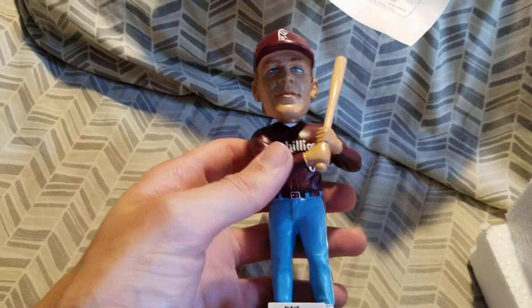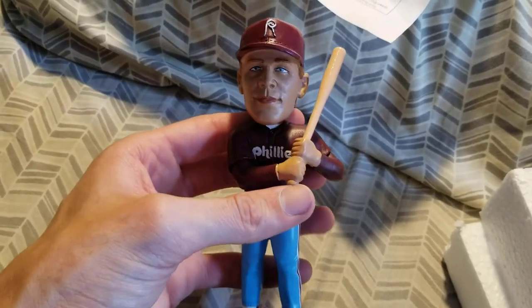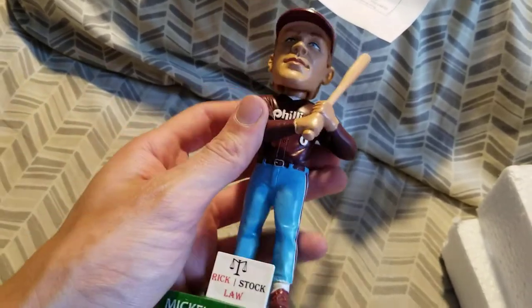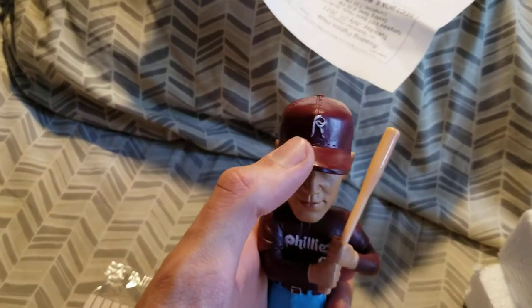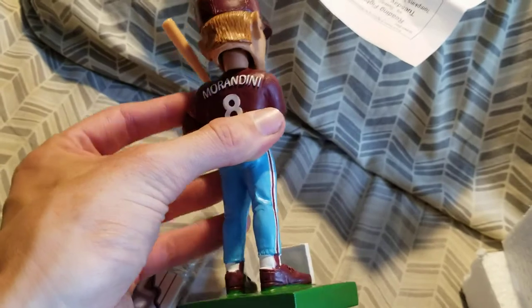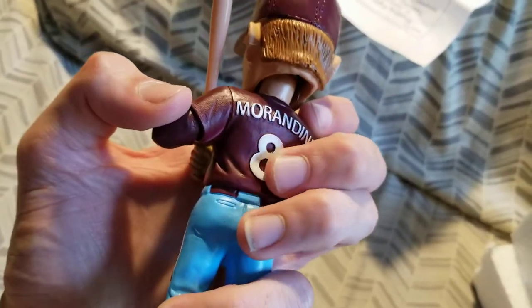This is a classic Phillies uniform. He played for the Phillies and did some coaching in Reading. He also played for the Cubs and a couple other teams. This is a throwback-style uniform from around the era that he actually played. There's the Reading R up here, the old Phillies script on the chest, the 80s-style powder blue pants, and the maroon shoes. And Morandini, number eight. Cool bobblehead.